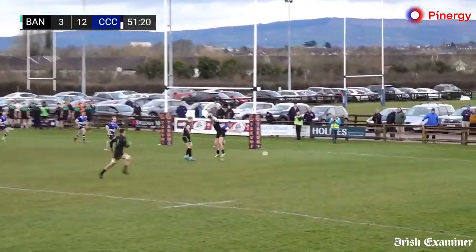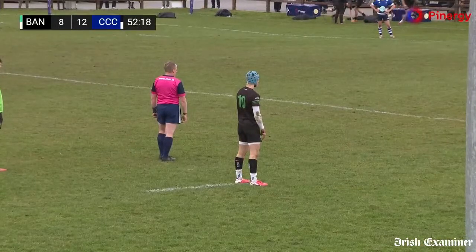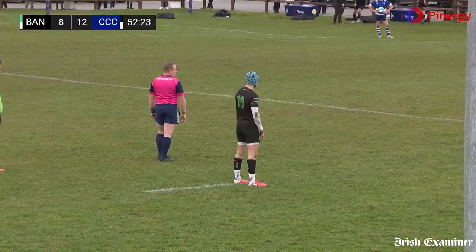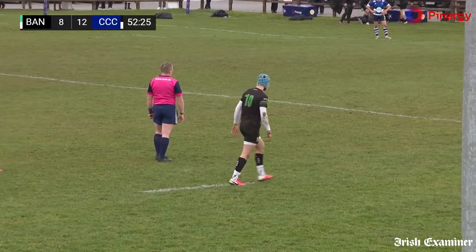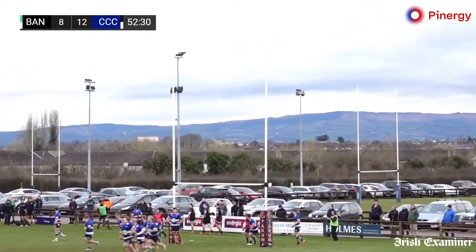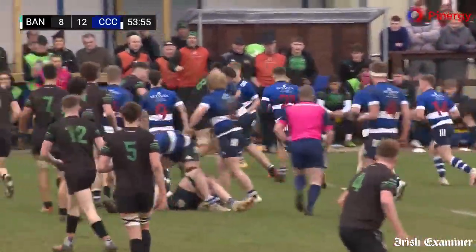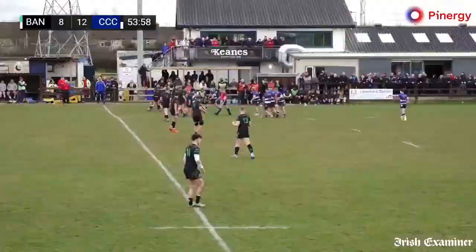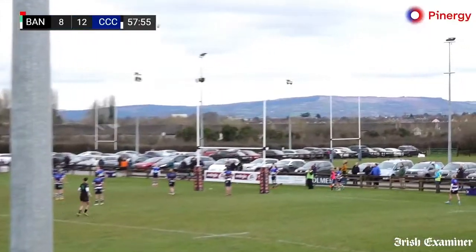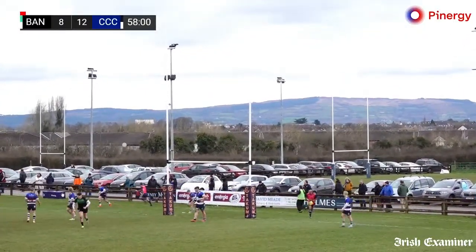Bandon crossfield kick, real options here — oh, opportunity surely! Is that a try? It has reduced the arrears. And now Geoff Williams will endeavour to make it a two-point game. Well, he's left that out. Crescent controlling things — Jamie Duggan once again, all kinds of adversity. Difficult kick though it is, he struck it really well, but the width of the post is going to deny the Bandon number 10 on this occasion.